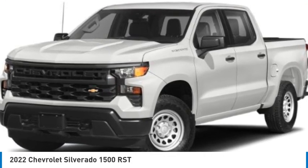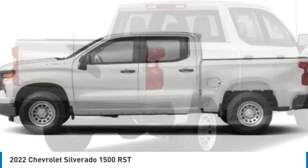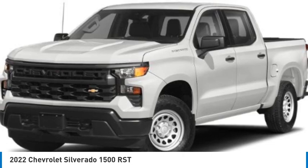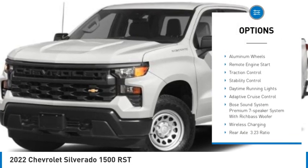Stop by and take a look at the 2022 Silverado 1500. The Chevy Silverado 1500 has the lowest cost of ownership of any full-size pickup. Here are some of this vehicle's great options: tire pressure monitor, four-wheel drive, tow hitch.